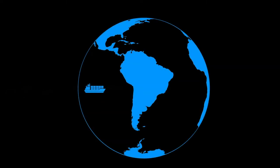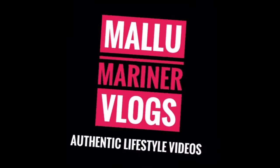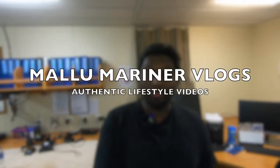Right now I'm recording with that microphone setup and I'm in my ship's office. Hey, how's it going guys? Welcome back to another episode. You're watching my Lumarina Vlogs where you get authentic lifestyle videos. Today we're gonna see something special and unique.